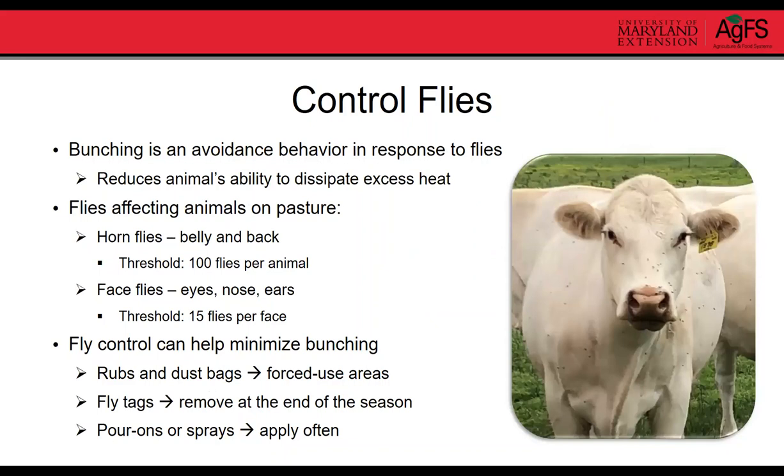Controlling flies is another strategy to help mitigate heat stress. Flies cause cattle to bunch as an avoidance behavior, and bunched cattle cannot effectively dissipate heat. Horn flies and face flies are the predominant pasture pests. Implement good fly control measures — dust bags and rubs work particularly well in forced-use areas where animals must pass to access mineral or water. Fly tags, pour-ons, and sprays are also useful. Good fly management can be a tremendous help in mitigating heat stress.